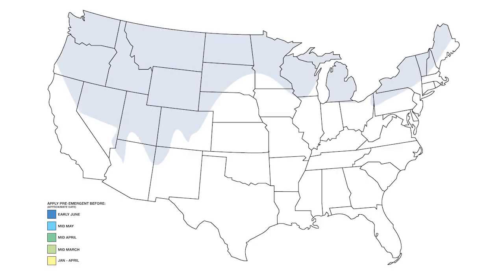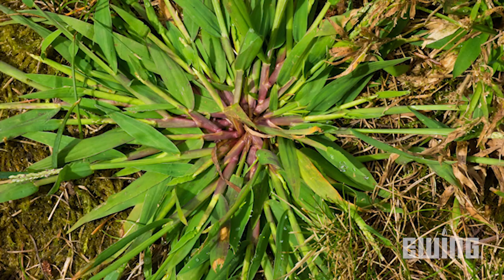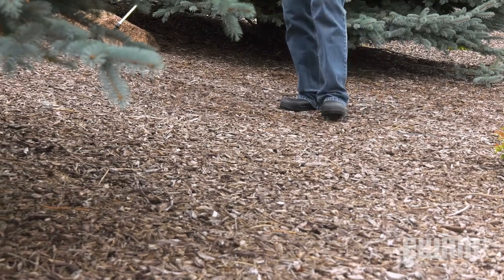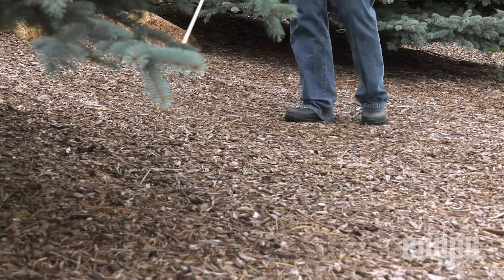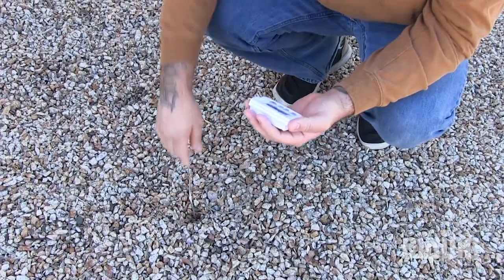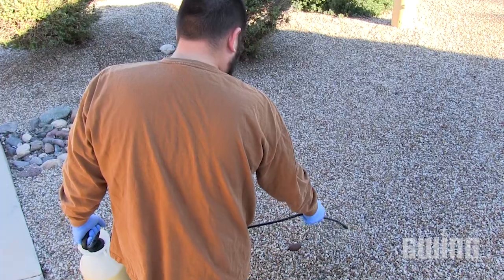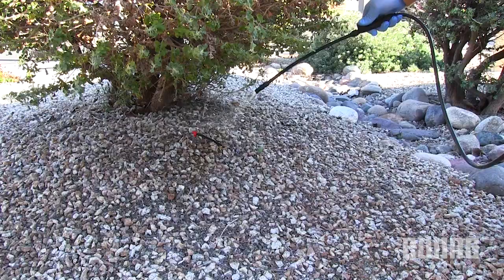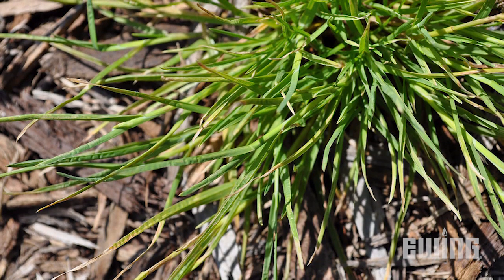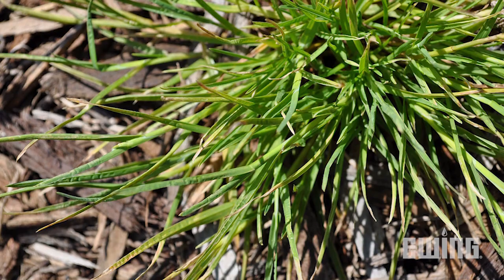Knowing the life cycle of the weeds you're contending with will help you determine the most effective time to treat the bed. For summer annuals, like crabgrass, that begin germinating in spring, applications of pre-emergence are most successful when done in late winter or early spring. A good rule of thumb is to treat the area when the temperature of the top 2 inches of soil averages 55 degrees over several days. In addition to managing crabgrass, these treatments will also help prevent perennial seedlings from germinating. To manage weeds that grow in the winter months, such as annual bluegrass, late summer or early fall applications will work best.